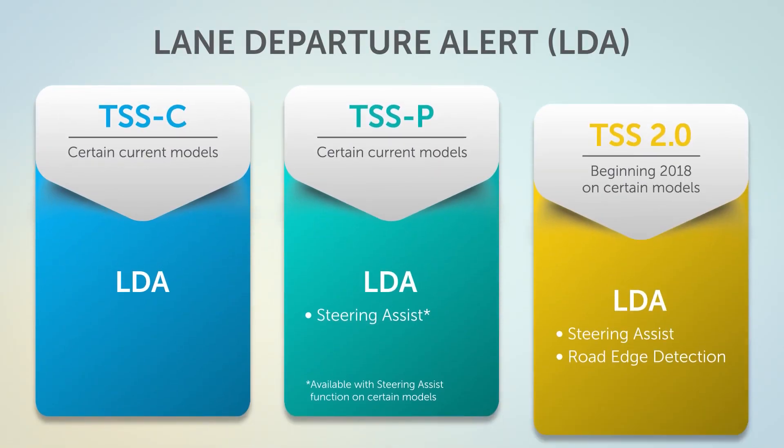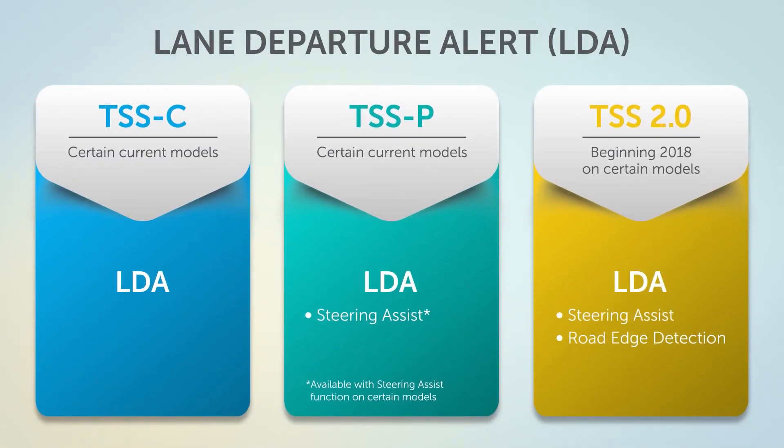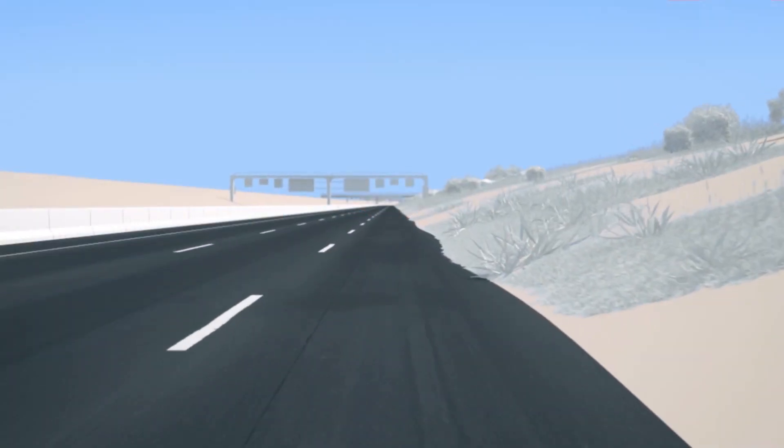Lane Departure Alert with Steering Assist is enhanced with Road Edge Detection to increase the vehicle's ability to help drivers stay in their lane.